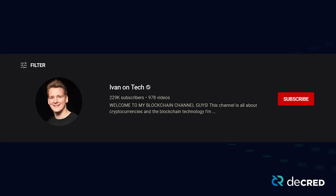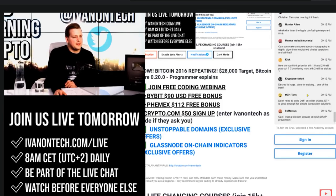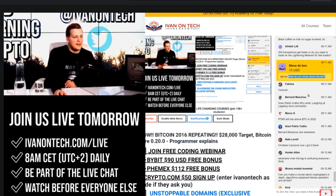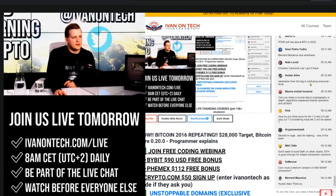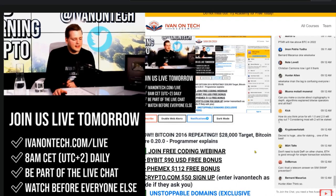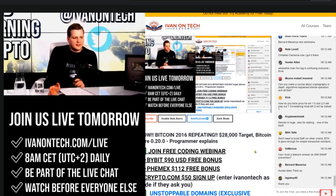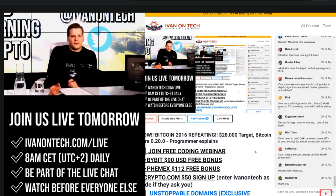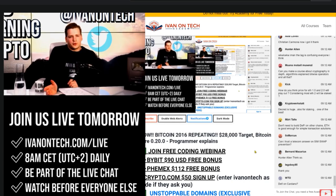Crypto YouTuber Ivan on Tech mentioned Decred on his new show. He said: It's a very important project that has been around for quite some while already. Personally, I'm not too involved in Decred, but if you guys are interested, we could do a tutorial on it as well. It's very key in terms of the growth they've had. The community is developing, the product is developing, and they are offering a lot in terms of rewards and staking.